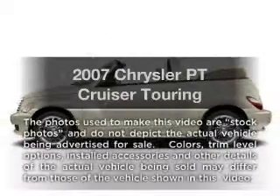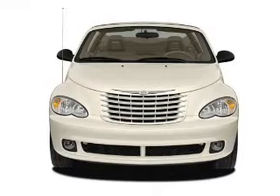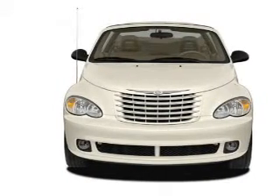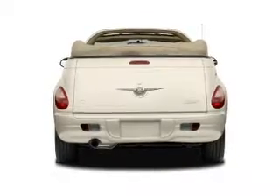Imagine yourself in this 2007 Chrysler PT Cruiser. This is the set of wheels you've been looking for. With an efficient four-cylinder engine that responds smoothly to its automatic transmission, premium wheels give a more luxurious look.